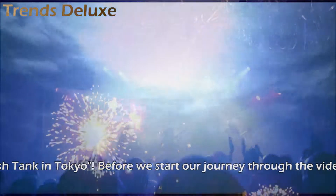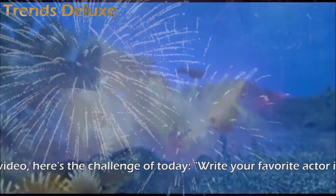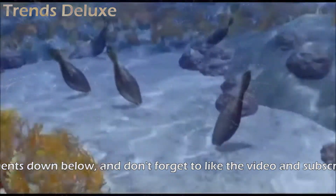Before we start our journey through the video, here's the challenge of today: write your favorite actor in the comments down below, and don't forget to like the video and subscribe to our channel while you are there.